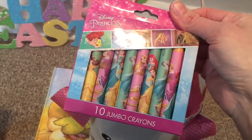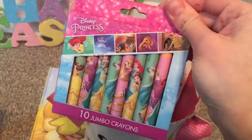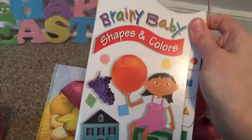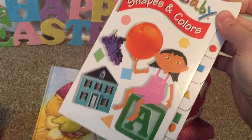And her first box of crayons — the bigger crayons to help them hold on to them better. So we'll see how she likes those. And then this little Brainy Baby book — we have the baby animal book from Dollar Tree and she loves that. So I thought I'd go ahead and pick this up and see how she likes this one.